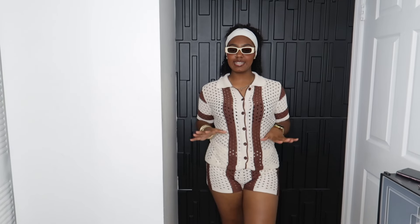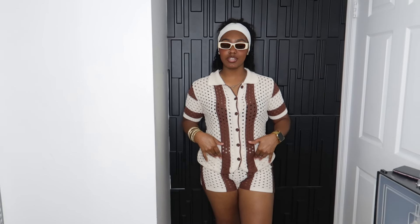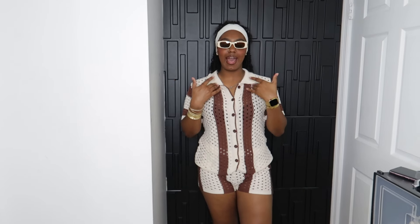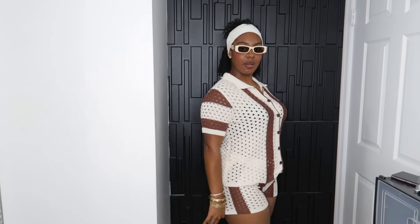This is a sweater knitted two-piece set — a shorts and a blouse kind of thing going on. I would recommend you put something under here. I do have some black undergarments on, but it's up to you if you want black or white. Unless you don't mind it being see-through, I prefer to have something under. This is in a size large, and I like the way this fits. It's not too tight, it's very breathable. I would say this is true to size because of the fabric. If you go down a size, it may fit a little tighter, but I like how the large fits me.